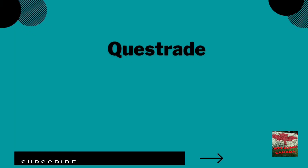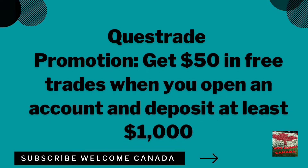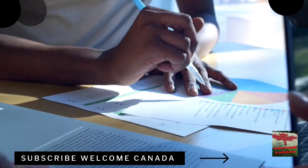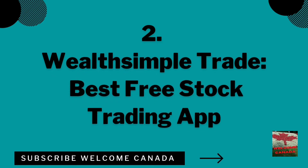The account types offered by Questrade are TFSA, RRSP, RESP, RRIF, margin, corporate, and trusts. Regarding promotions, you can get $50 CAD in free trades when you open an account and deposit at least $1,000 CAD.